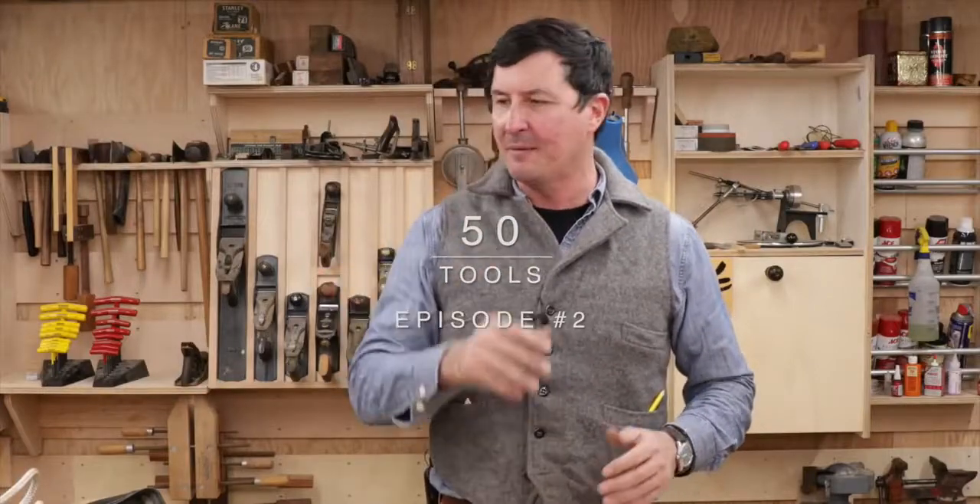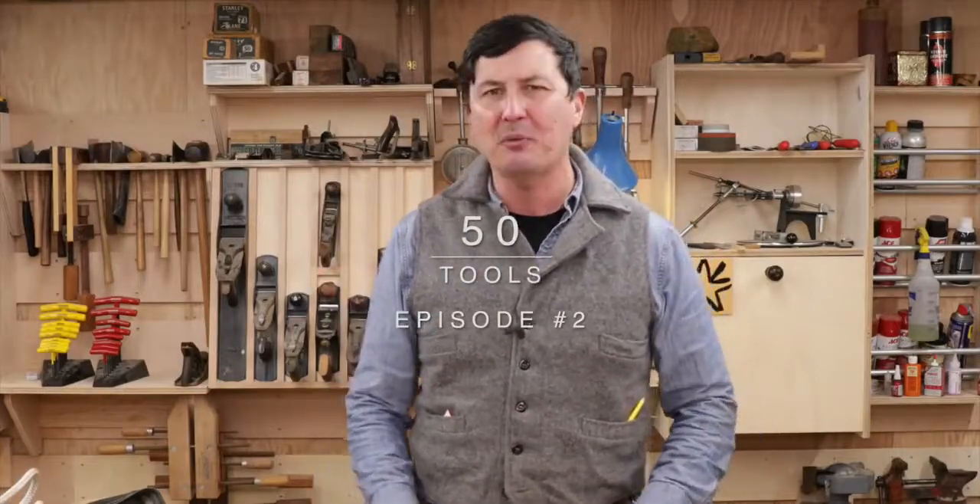Welcome back to part two of the top 50 tools that every man should have. Today we're covering numbers 11 through 20, which is part two of a five-part series. This is a living video and I haven't completely made up my mind, so if you have go-to tools with great versatility, put them in the comments — you could sway me, and I'll give you an honorable mention.